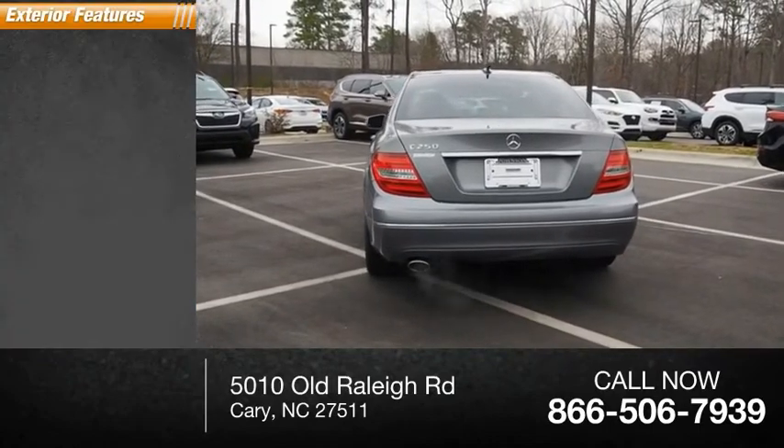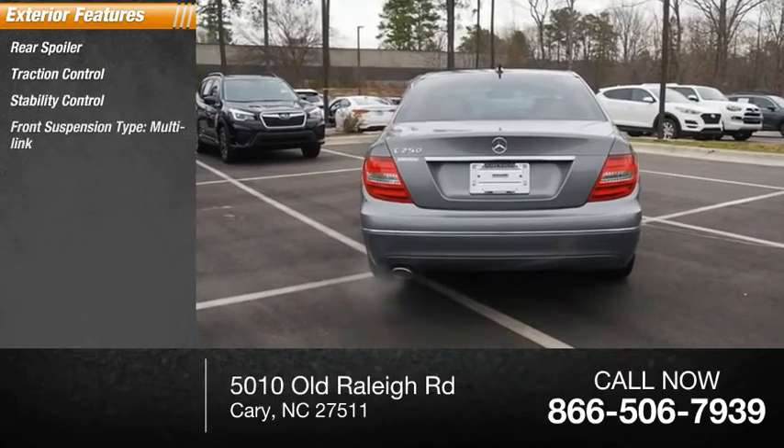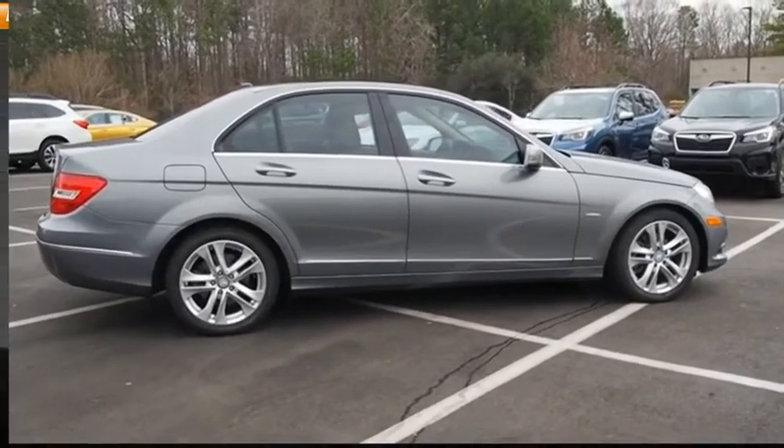Here are some of this vehicle's great options: rear spoiler, traction control, stability control, front suspension type multi-link, front suspension type strut, daytime running lights, fog lights, and braking assist.